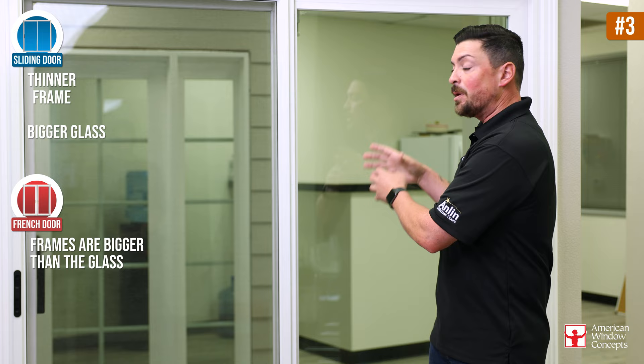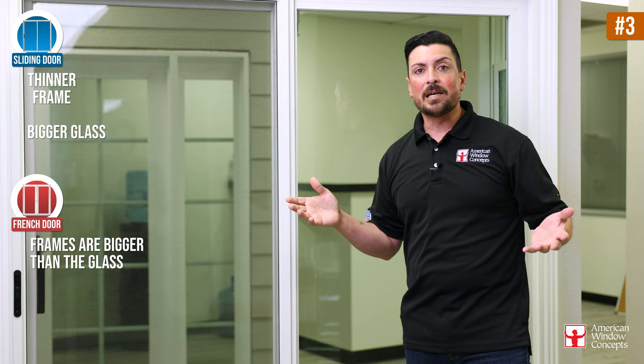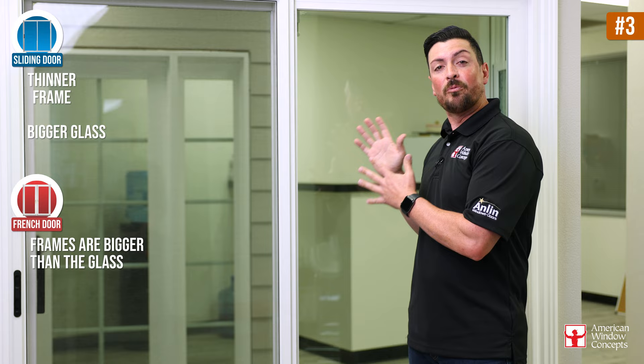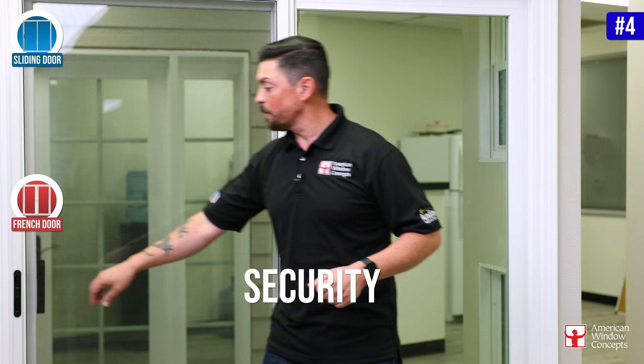Here's another cool thing about a sliding patio door: sliding patio doors typically have a much thinner frame, meaning you get more glass surface. With a French door, it actually takes up more of the space with framing, so you get less glass and more frame. A slider is the other way around — less framing, more glass surface. So if you like what you see outside, you have a great-looking backyard or mountains in the distance, this is what you're going to want to go with.